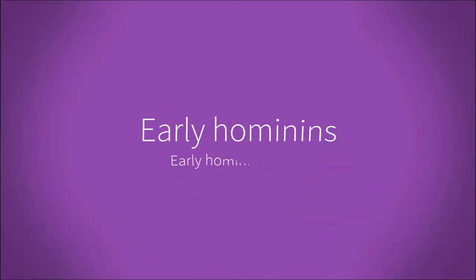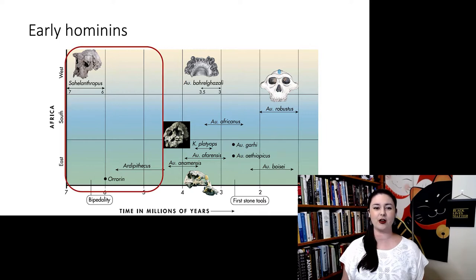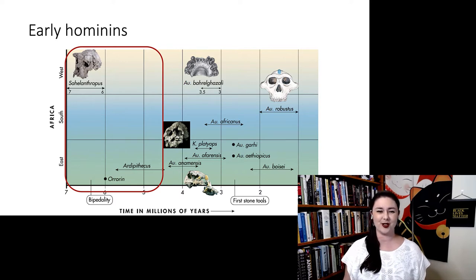Let's talk about fossils — specifically the fossils that are candidates for the very earliest hominins, right after our ancestors diverged from the ancestors of chimpanzees. We're talking about early hominins from about seven, maybe even eight million years ago to about four and a half million years ago.